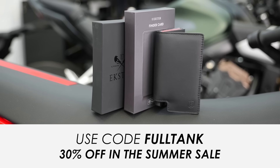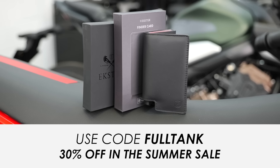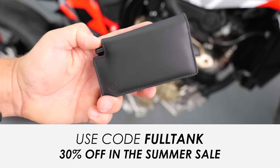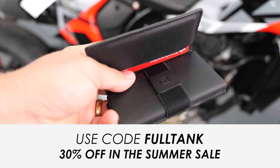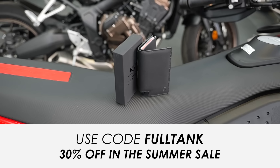Check out the link down in the description below to find out more. I'd recommend being pretty quick though, as Ekster are currently running their summer sale — for a pod fan specifically you can use the code FULLTANK and get a whopping 30% off their products. That's the code full tank, all one word, for 30% off in the Ekster summer sale. A massive thanks to Ekster for these awesome products and for their support.